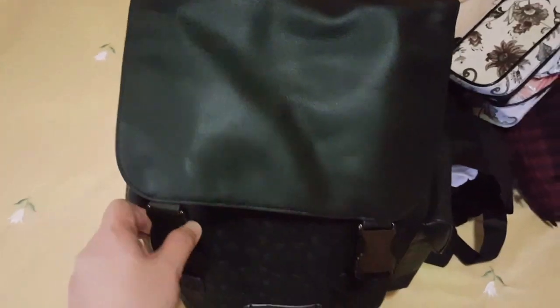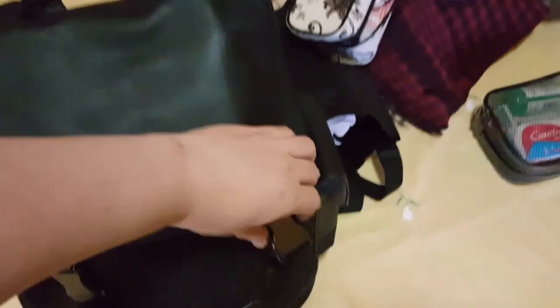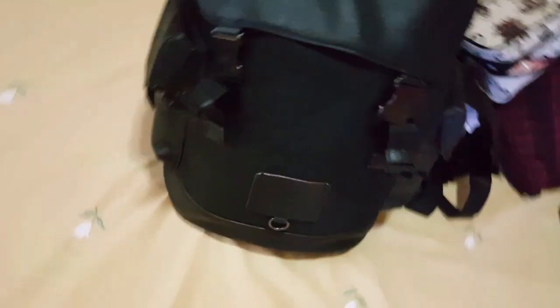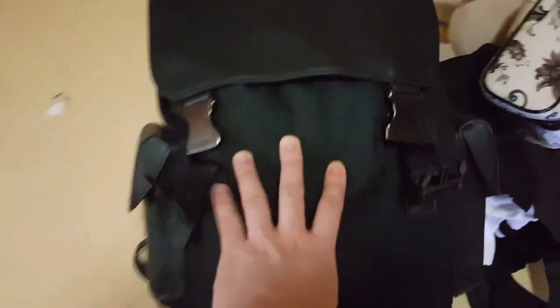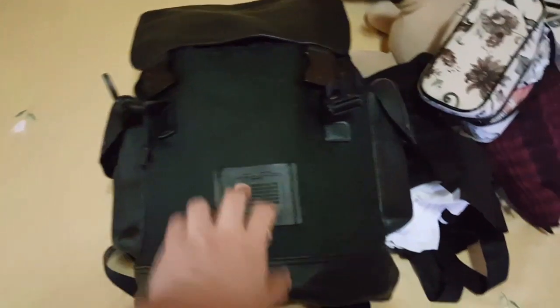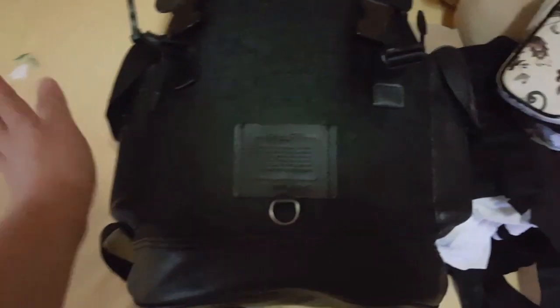Now let's move on to my backpack. This backpack is from Coach — I bought it in Hong Kong at a hefty price, but it's worth the investment. I really like this backpack. It has two side pockets, so let's see what's in them.